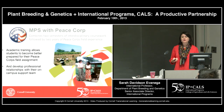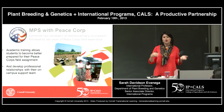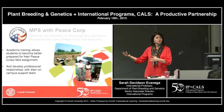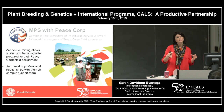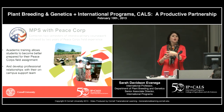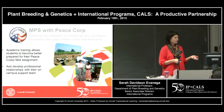We have a lot of programming with the Peace Corps, including degree options. You can get a Master's of Professional Studies through our office by also doing a stint with the Peace Corps for on-the-ground international experience. You might come to Cornell, do some coursework, then go to the Peace Corps — or go to the Peace Corps first, get your on-the-ground experience, then come to Cornell and get your Master's degree.